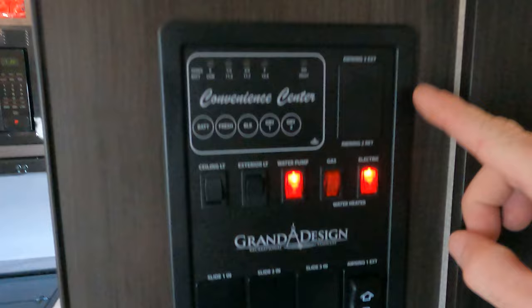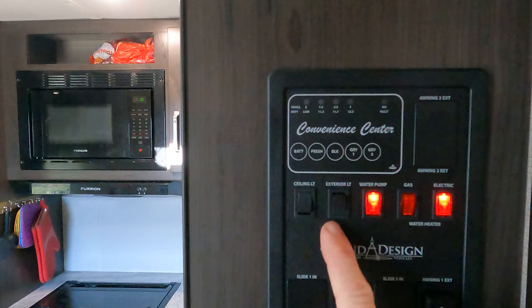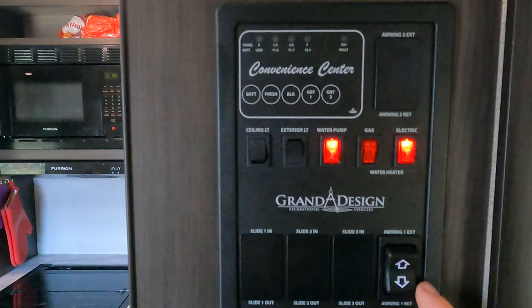Right inside the door is our control panel. We have the battery, the fresh water, the black, the gray one which is the rear, and the gray two which is the galley. Ceiling lights, exterior lights, water pump — which we leave on because we don't do the city connection. This is where we choose gas or electric for the water heater; we're plugged in so we run electric. And this is our awning control so we can push the awning in or out.